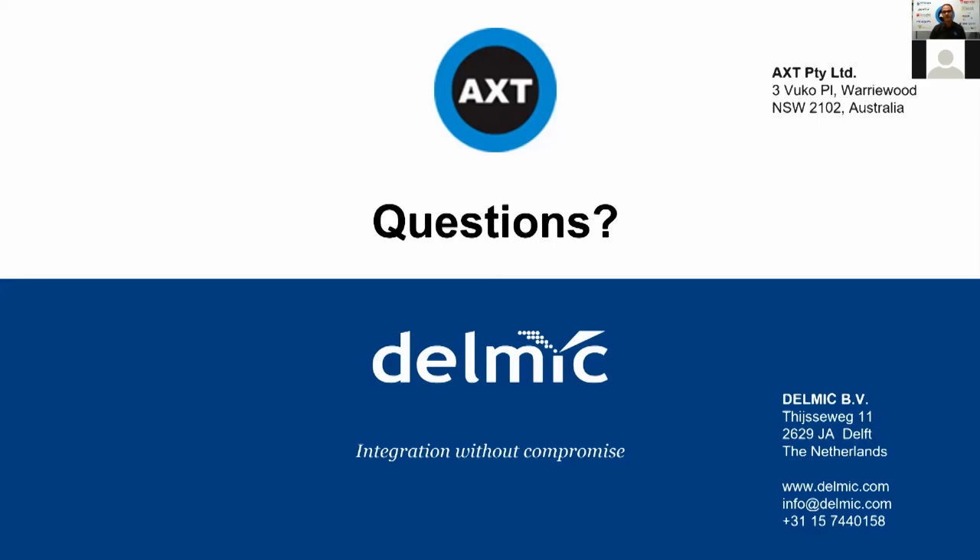We are going to have a few more webinars soon. The next one is on August 17th regarding thermal scanning probe lithography. The following is August 29th on cathodoluminescence applications for geology. And September 29th will feature a super resolution SECOM webinar where many of your super resolution questions will be answered in more detail. Thank you all again for attending and best wishes.